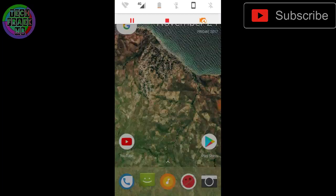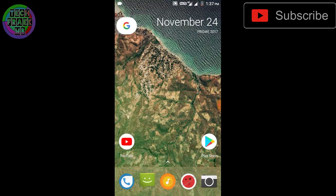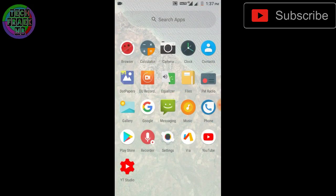Why I'm saying it is a different ROM is because the transitions, everything — the ROM is whole and different from any other custom ROM. The ROM comes with this cartoonish type of icons which I'm really liking, they look amazing, and it comes with the Lawn Chair launcher which is a very famous launcher right now.